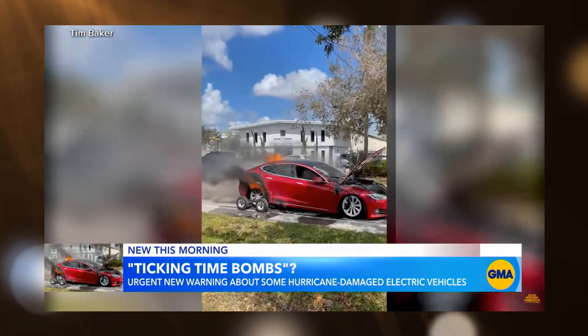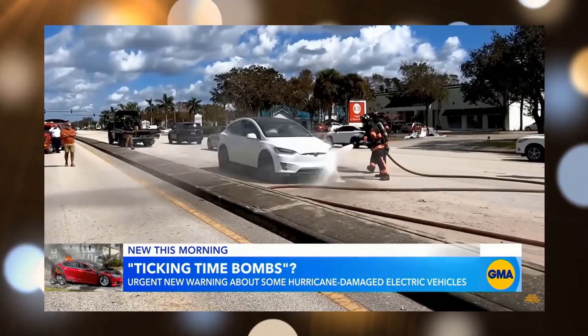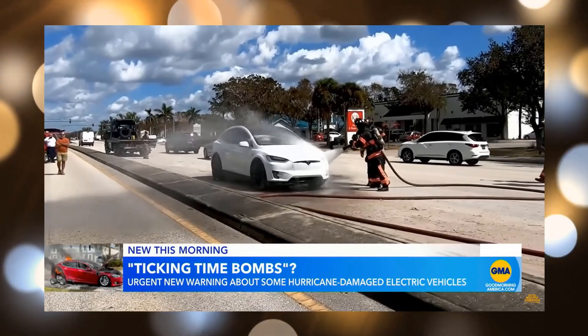The damage caused by submerging an EV in salt water doesn't just disappear once the water recedes. Sometimes EVs that have been submerged in salt water can catch fire long after the water evaporates, since the conductive salt is still present there inside the battery. So you think you've gotten away with it, just for this to happen — electric vehicles bursting into flames spontaneously after being damaged in floodwaters.